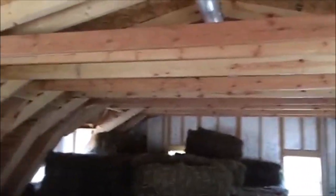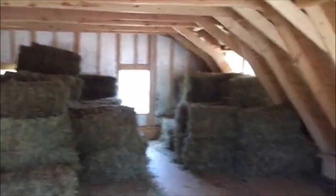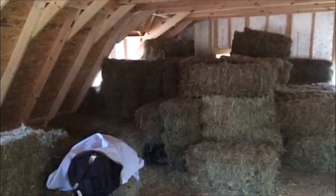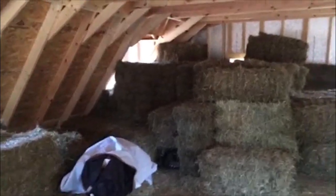I'll give you a quick view up here in the hayloft. This is without any lights turned on at all — you can see how bright it is with those extra dormer windows, two on each side of the gambrel roof. The hay I have stacked up right now is about 130 bales. The total capacity, if I fill it all the way up, is between 300 and 350 bales.